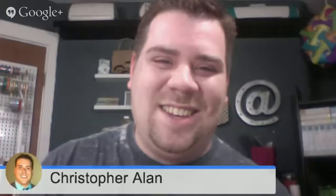Samuel, a new member in one of the groups, has a question about heat transfer. Can you layer it with different colors — for example, a T-shirt design — and how does the opacity hold up if you're doing the layers? Do the colors bleed through?